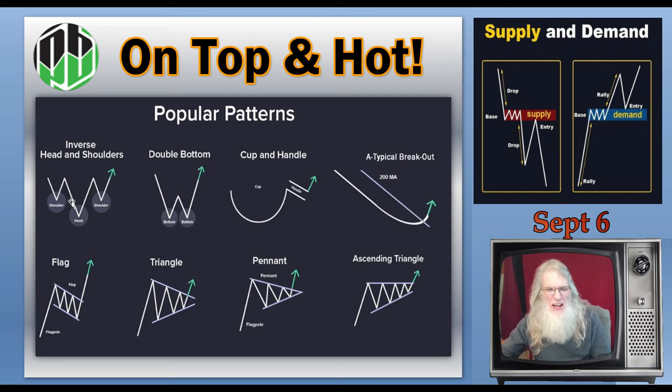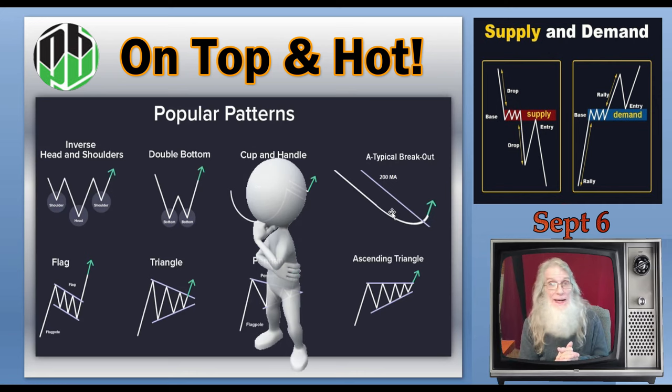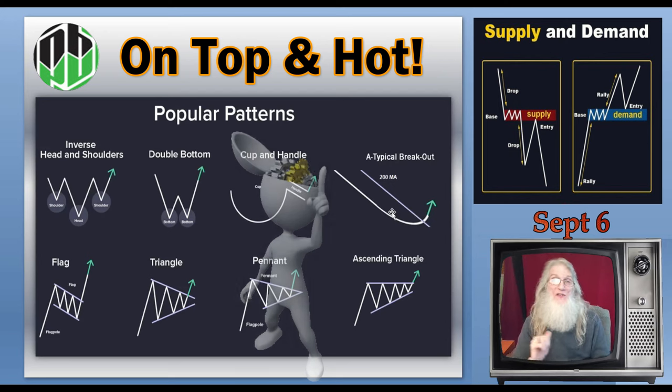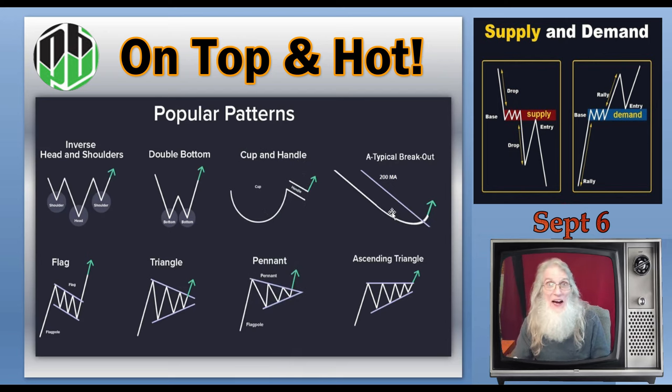The other three patterns run 50, 60, maybe even 70% of the time. As for the atypical breakout, you won't find any information about it on Google — I discovered it. This is my pattern. You won't hear anybody else talking about this on YouTube except me, and it is my favorite pattern by a long shot.